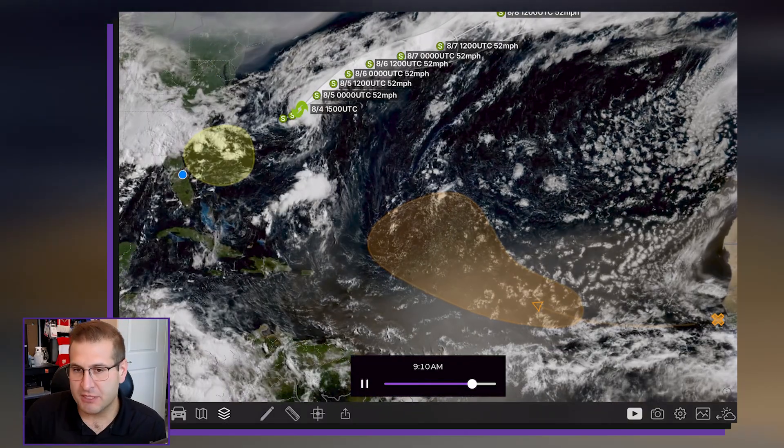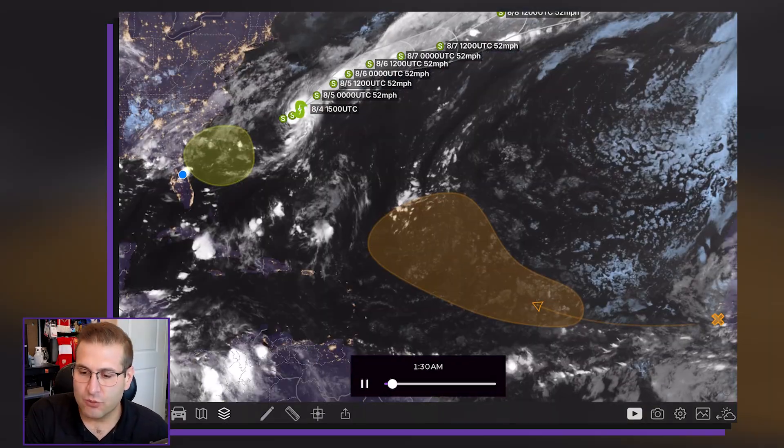Hey, what's going on? Meteorologist Mike Linden here. We are not too far away from the peak of hurricane season — that is September 10th. But we are seeing some activity popping up over the Atlantic, including a named storm right now. Let's jump into the MyRadar app and take a look at what's going on.